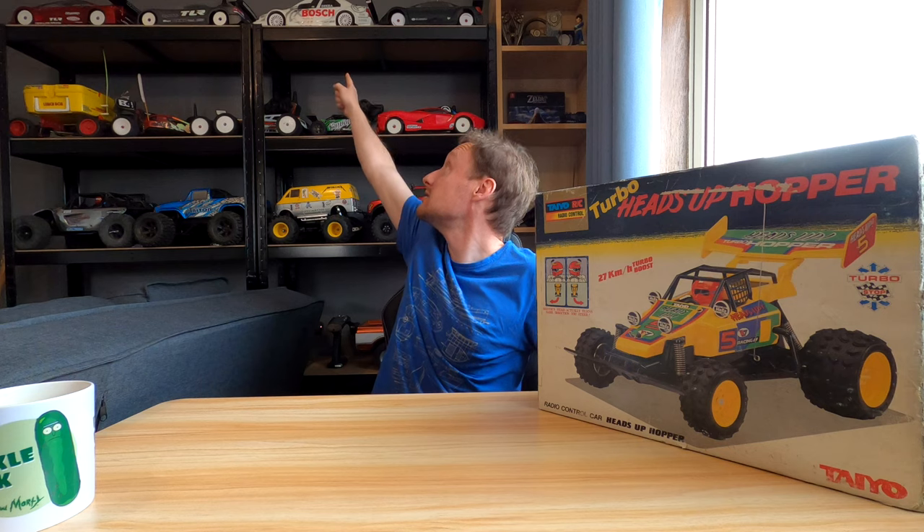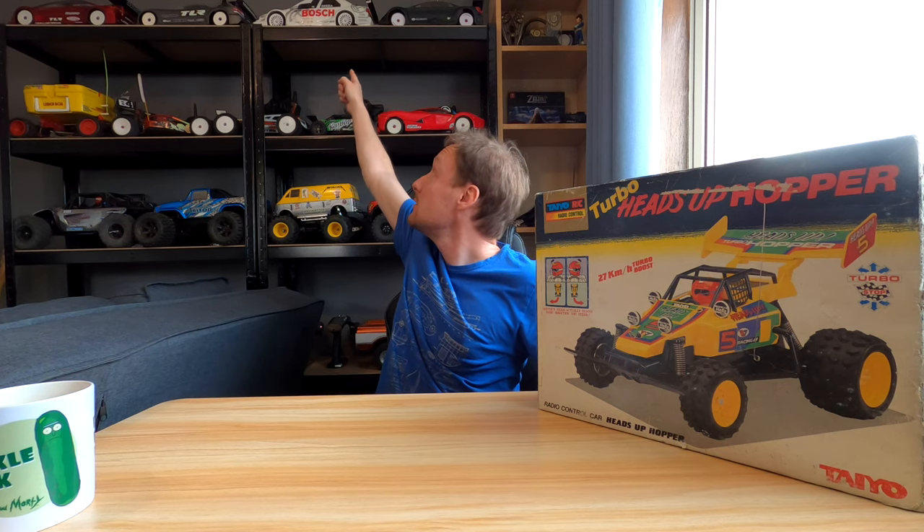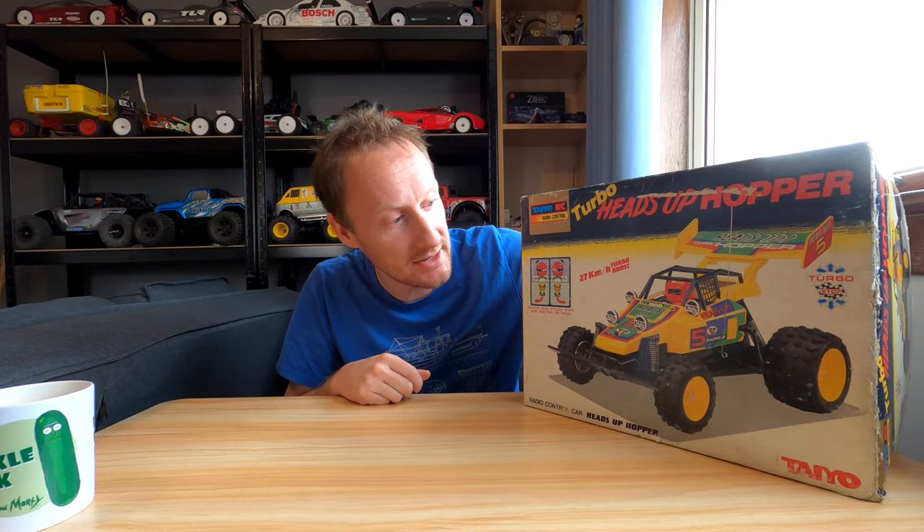Why have I got this? This is a nostalgia trip basically. You may recall my Tamiya TL01 Alfa Romeo 155 V6 Ti Bosch, which was my first ever hobby-grade RC - not that exact one, but I got that a few years ago because I was trying to recapture the nostalgia since I sold it years and years ago. This is my first RC full stop. This is the first one I ever had.